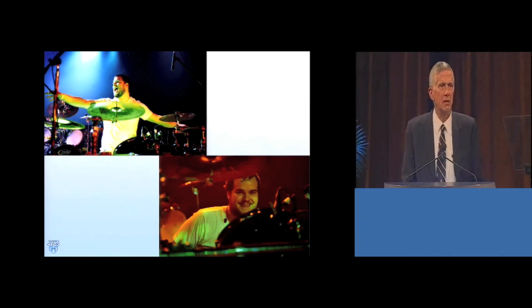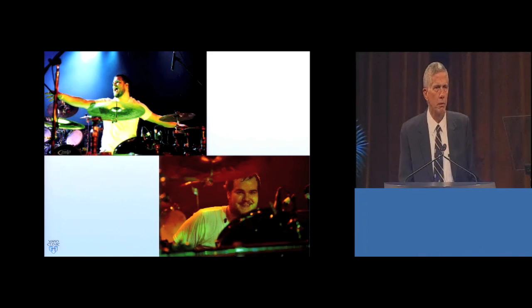Justin gave us permission to tell his story, and the only stipulation was that we plug his band Extractus and tell anyone in the Philadelphia area that's looking to book a heavy metal group that Justin and the band can be found on YouTube.